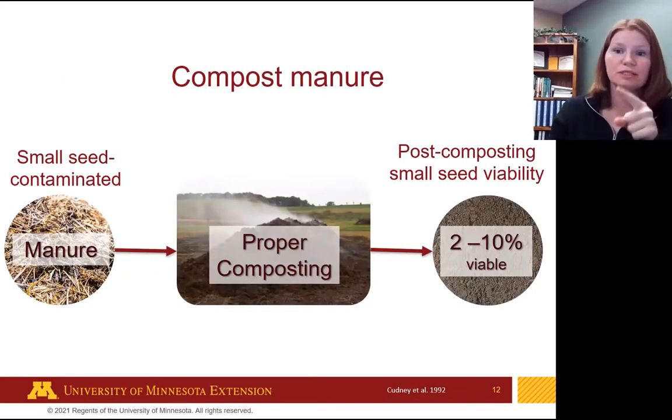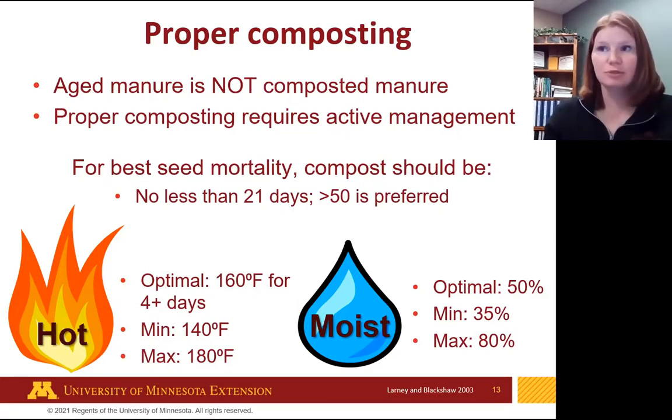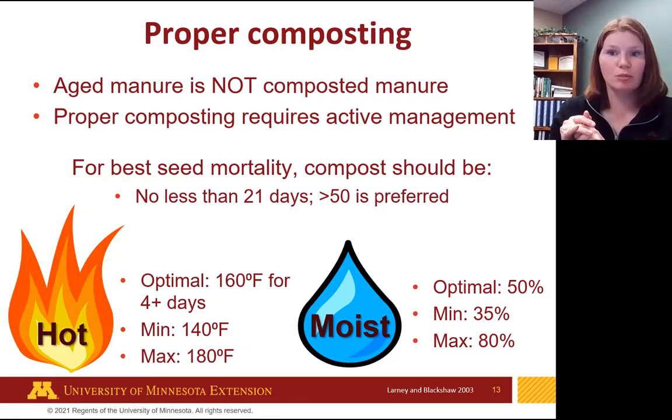There's a very important word here: proper composting. People tell me they compost their manure, but really it's just a pile that's been sitting there forever. Aged manure is not composted manure — just sitting there doesn't mean it's properly composting. You need active management. Composting manure properly is almost an art: you've got to get particle size, oxygen, and a whole bunch of components right. For seed mortality, compost for at least 21 days; more than 50 days is preferred.